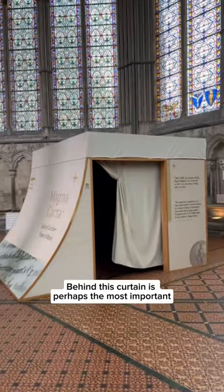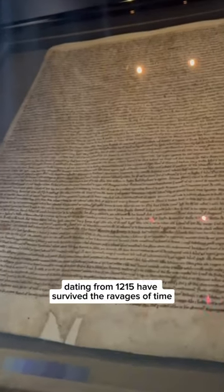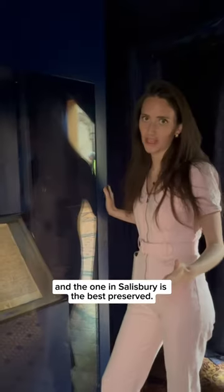Behind this curtain is perhaps the most important historical document in British history — Magna Carta, Latin for the Great Charter. Only four copies of Magna Carta dating from 1215 have survived the ravages of time, and the one in Salisbury is the best preserved.